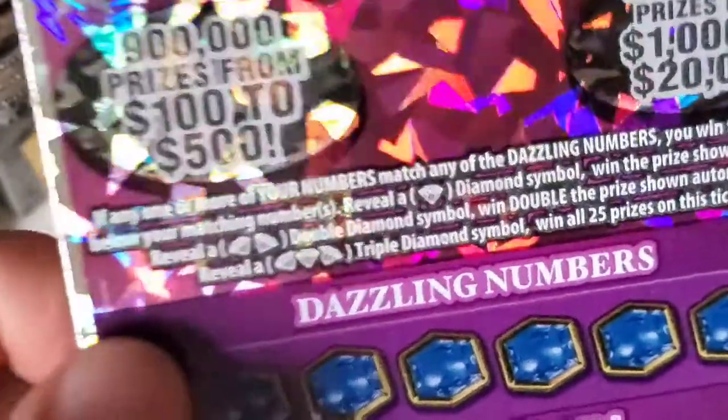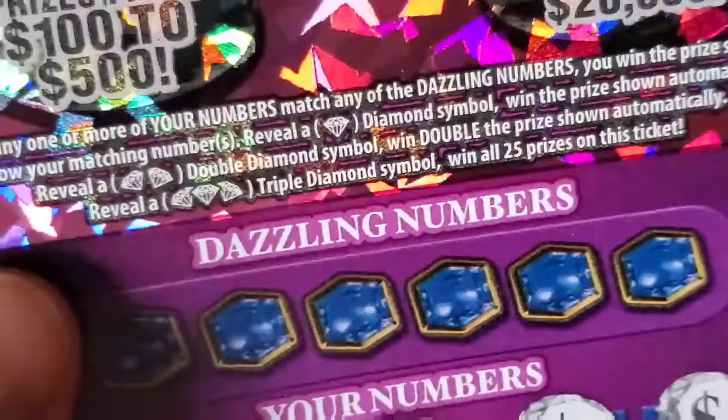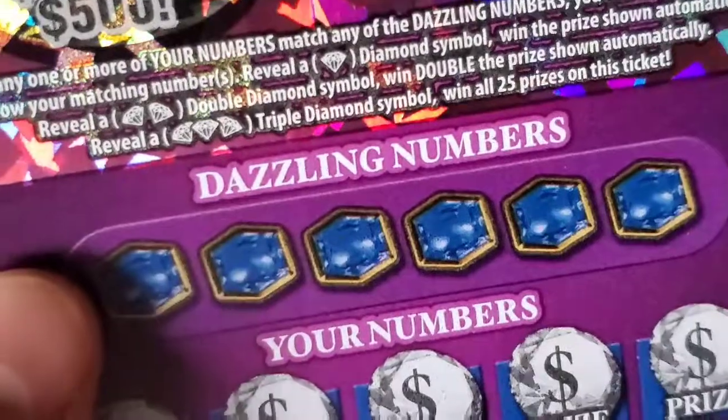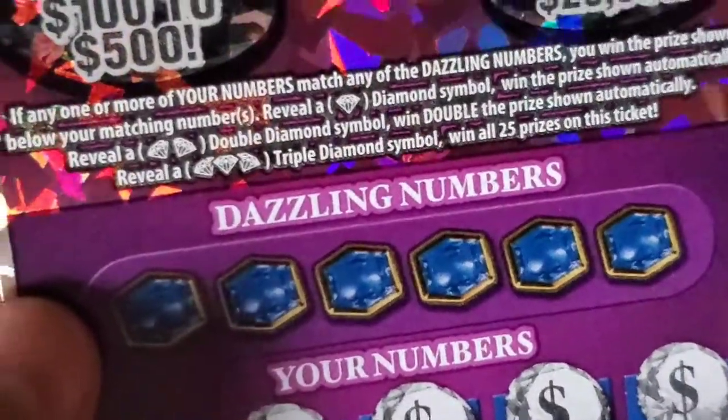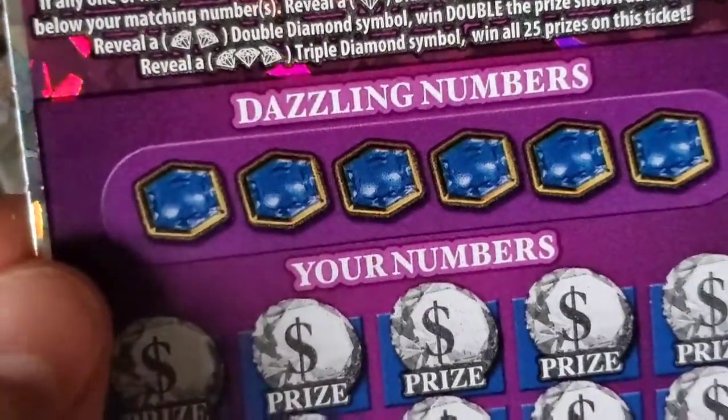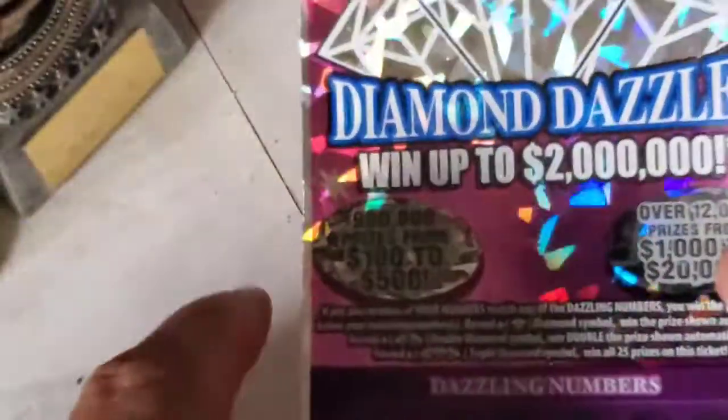We'll see what we can do. Besides matching our winning numbers, we have three levels of diamonds to find: reveal one diamond, win the prize automatically; find the double diamond and win double the prize; find the triple diamond and win all 25 prizes.